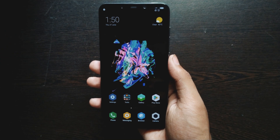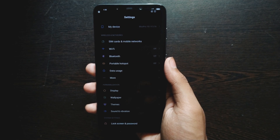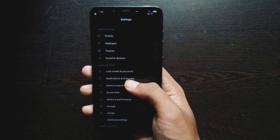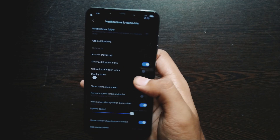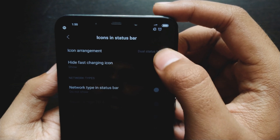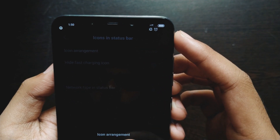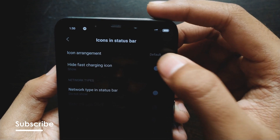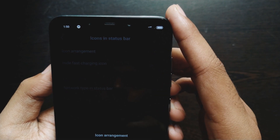Since the Poco F1 has a teardrop notch, we always get to see notification-related issues. But MIUI Pro 10 has that covered. If you go to Settings > Notification and Status Bar, you can select the layout of your notifications. This feature is useful because it usually covers the blank spaces right next to the notch.